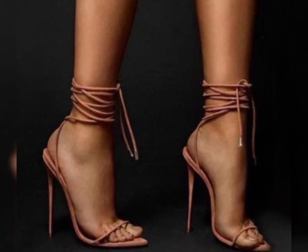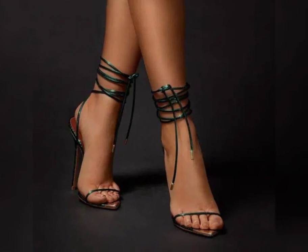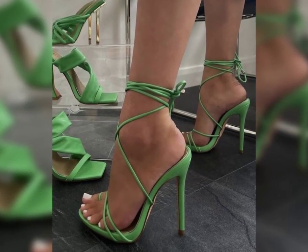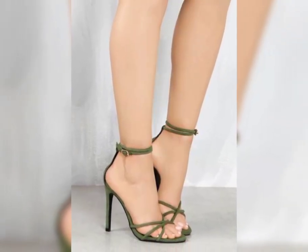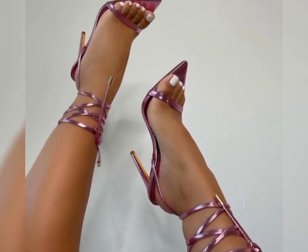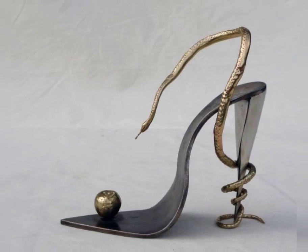Then we have stilettos, known for their slender and sky-high heels. Stilettos are elegant and are ideal for those special nights out.